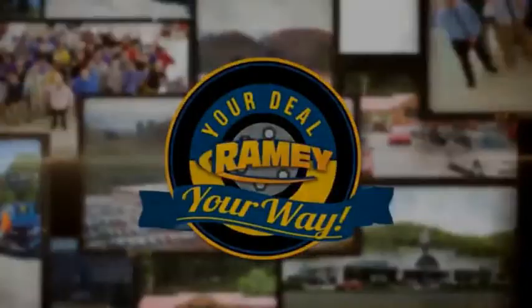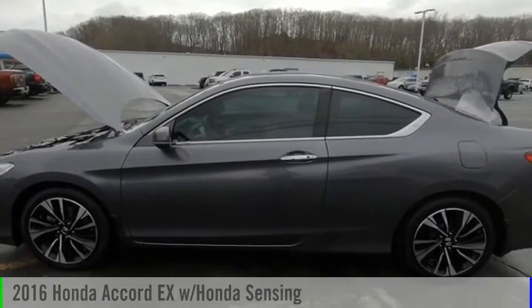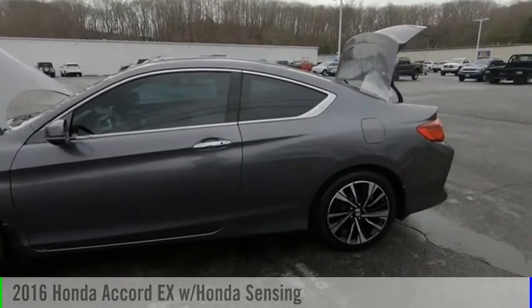Amy, it's your deal, your way. Looking for the right vehicle? Check out the 2016 Accord.